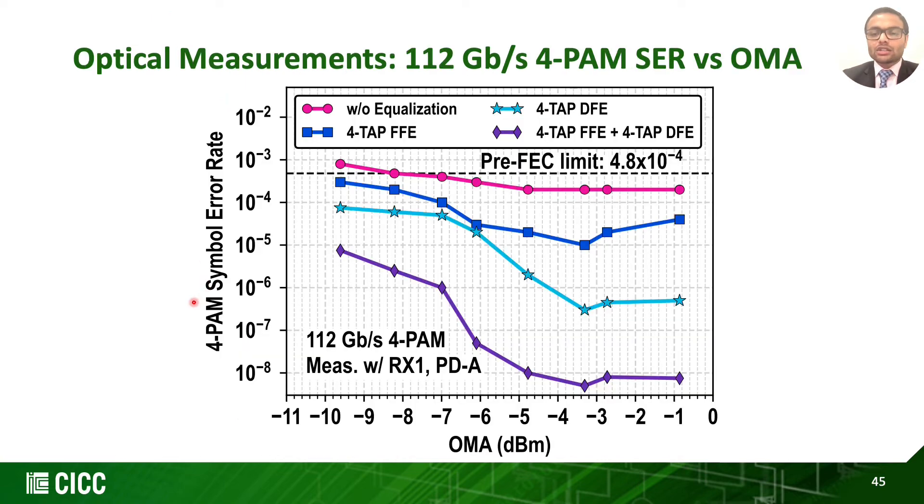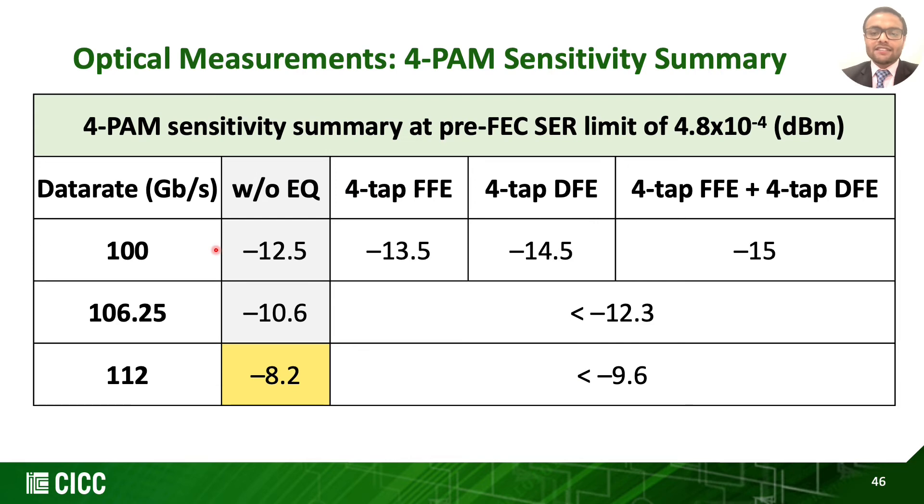This is the 4-PAM symbol error rate curves across input OMA for 112 Gbps on RX1. Without on-scope equalization, -8.2 dBm OMA sensitivity is achieved meeting the pre-FEC limit. Symbol error rate is further lowered with 4-tap FFE, 4-tap DFE, and combinations of both. Owing to linearity limitations, the symbol error rate does not reduce beyond -3 dBm input OMA. This work achieves -12.5 dBm at 100 Gbps, -10.6 dBm at 106 Gbps, and -8.2 dBm at 112 Gbps, which could be further lowered by using post-FFE and DFE equalization.